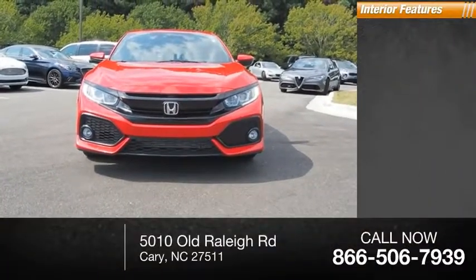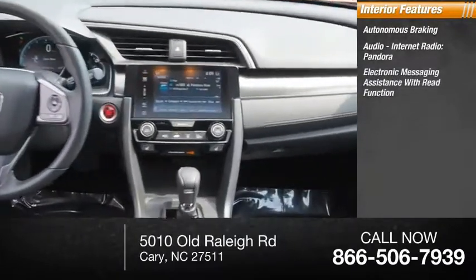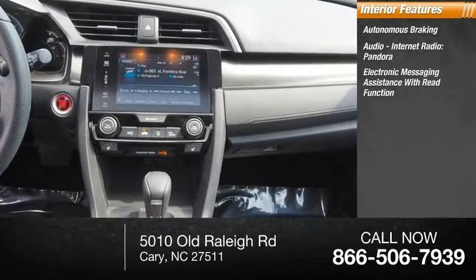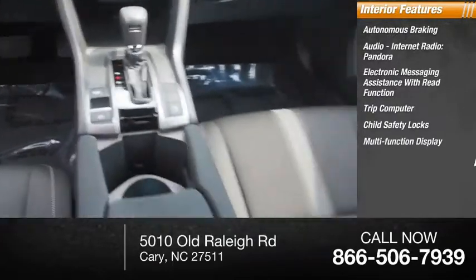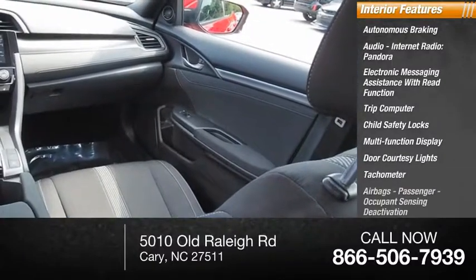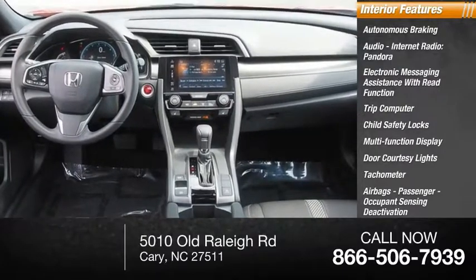Inside you'll find autonomous braking, audio, internet radio, Pandora, electronic messaging assistance with read function, trip computer, child safety locks, multi-function display, door courtesy lights, tachometer, airbags, passenger occupant sensing deactivation, and one-touch windows times two.